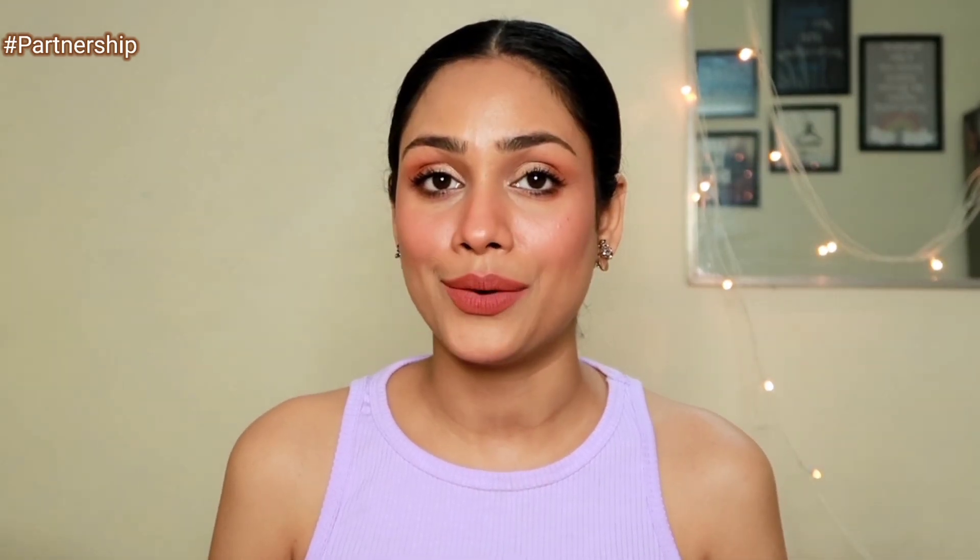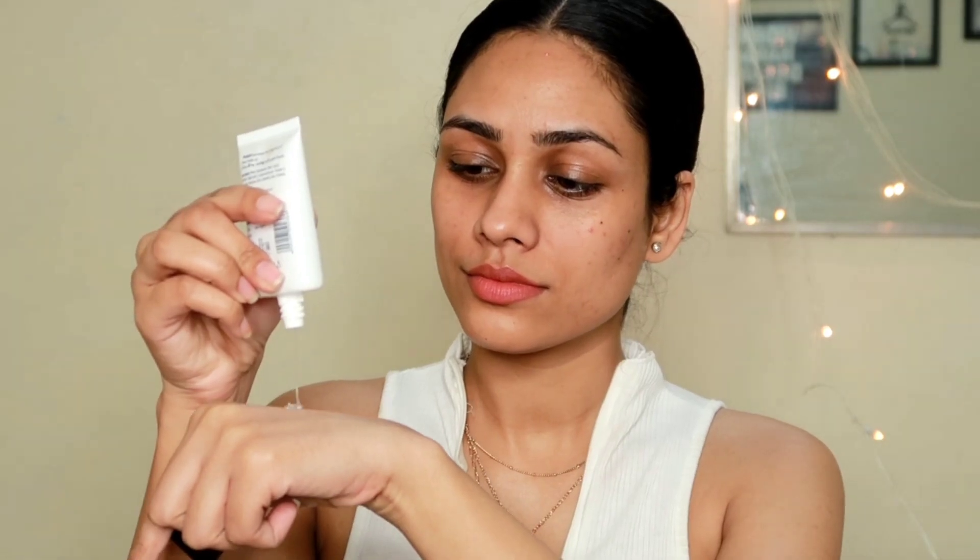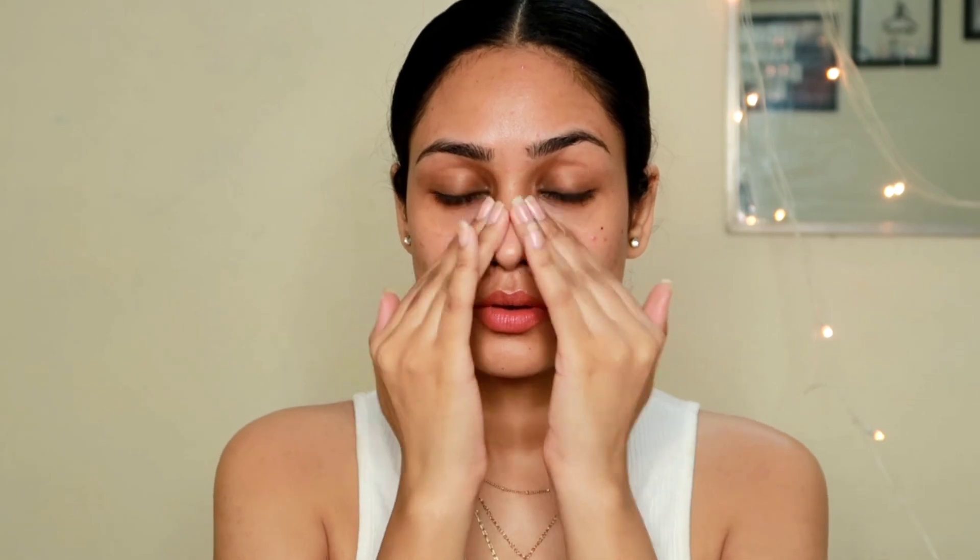I'm going to begin by priming up my face. For that, I'm taking this Insight 3-in-1 Primer. This is a silicone-based primer that moisturizes your skin, protects your skin, and also blurs your pores and makes the makeup long-lasting. I really like this primer because it is very lightweight and delivers what it says — your pores become very blurred and your foundation sets very beautifully on top of this. I'm just going to apply this on my problematic areas and then move on to the foundation.